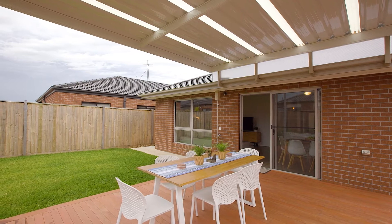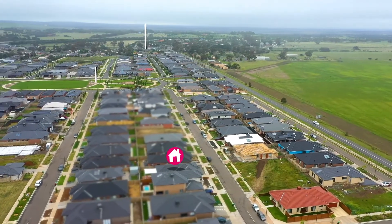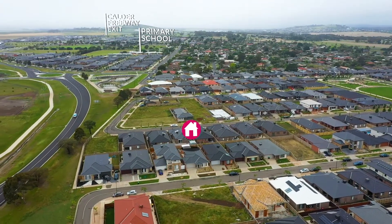When it comes to location, Diggers Rest is booming and it's evident why — everything is at your fingertips. You've got walking distance to all the parklands around, you can even walk to the school, medical centre, and you've got the Calder Freeway access just around the corner.